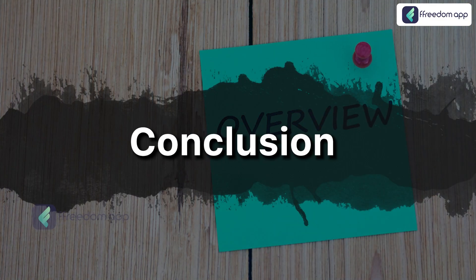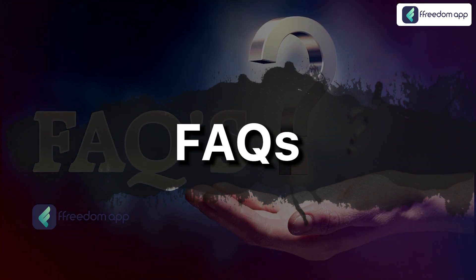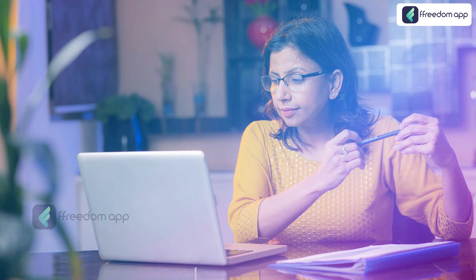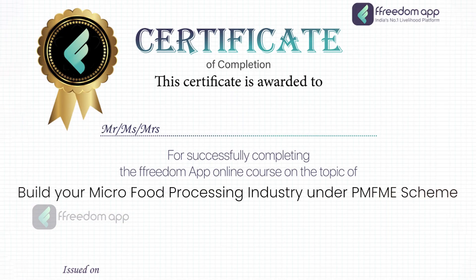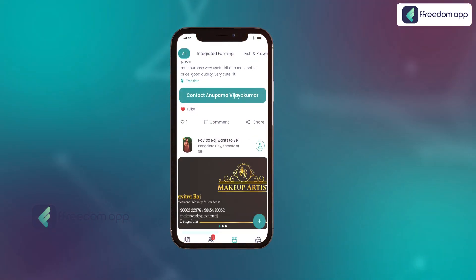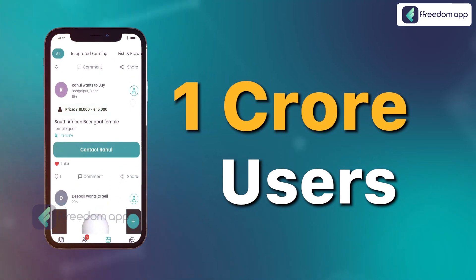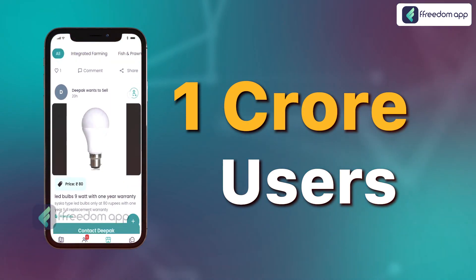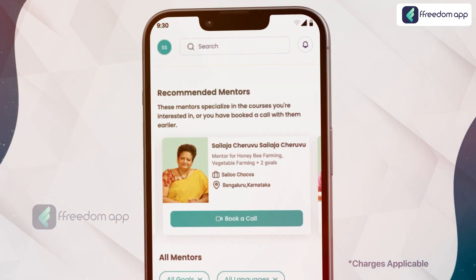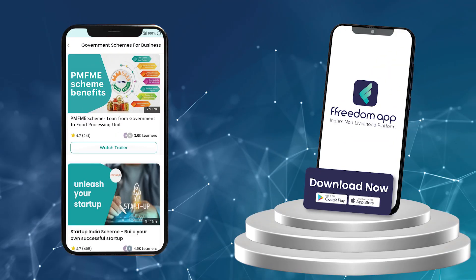At the end of this course, we will give you a conclusion and answer some of the most frequently asked questions about the PMFME Scheme. If you buy this course right now, you will get a course completion certificate and access to FreedomApp's marketplace where you can sell your products and services to over 1 crore users at no extra cost. You can also connect with expert mentors over a video call to get all your queries answered. Download FreedomApp now.